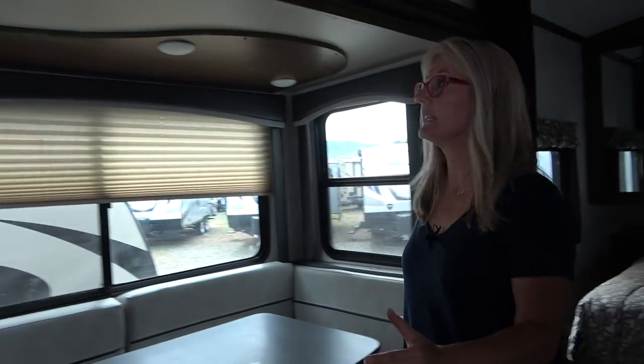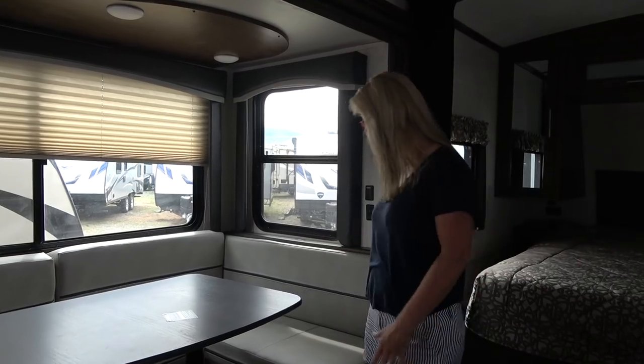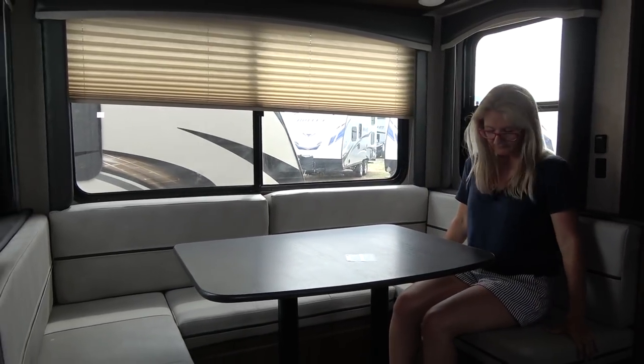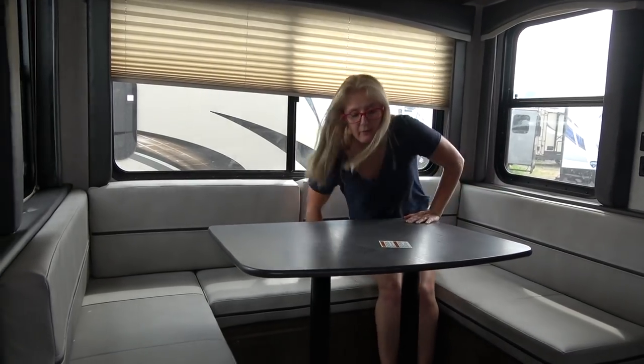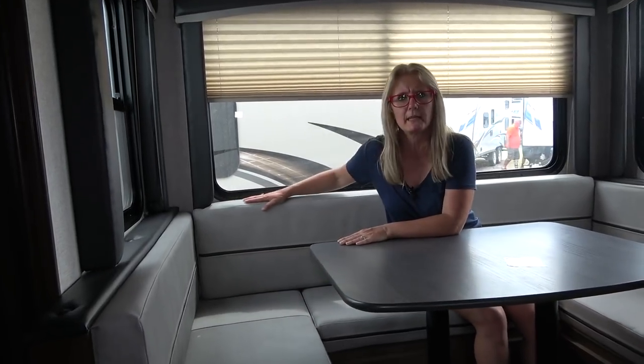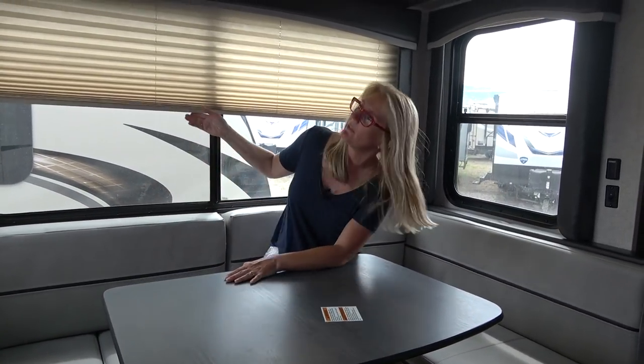The dinette is the only thing in the slide, which is appropriate because it allows a lot of seating without taking up much room in the rest of the trailer. It's a little firm, but fine — you've got leg room and can sit all the way around the table, great for eating or playing games. I love the windows around here. The decor is a lighter vinyl-like material that would wipe up super easy, not a softer velour type fabric. Let's talk about these blinds — they're your standard pleated blinds in all of these windows.